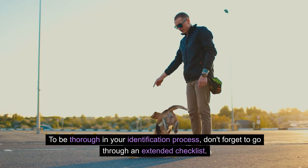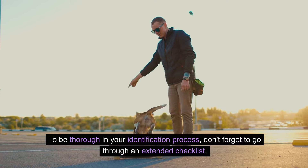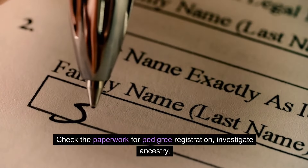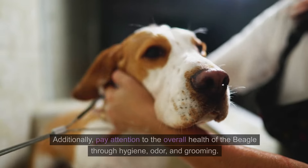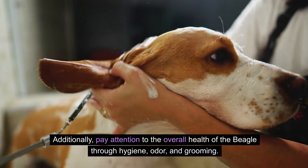To be thorough in your identification process, don't forget to go through an extended checklist. Check the paperwork for pedigree registration, investigate ancestry, and consider genetic testing for complete assurance. Additionally, pay attention to the overall health of the beagle through hygiene, odor, and grooming.